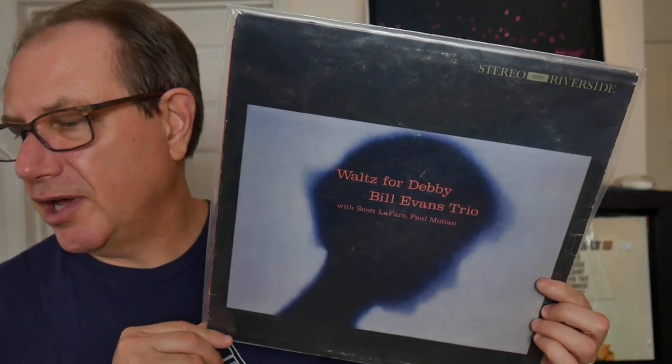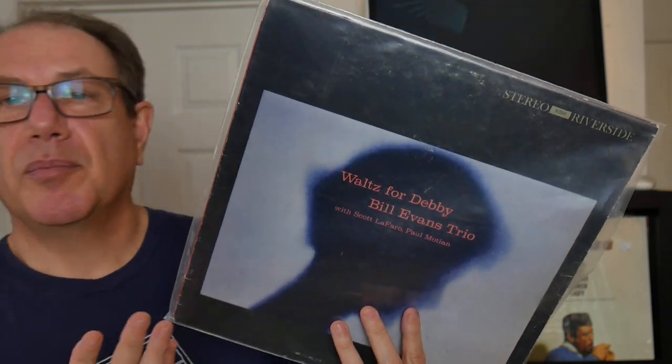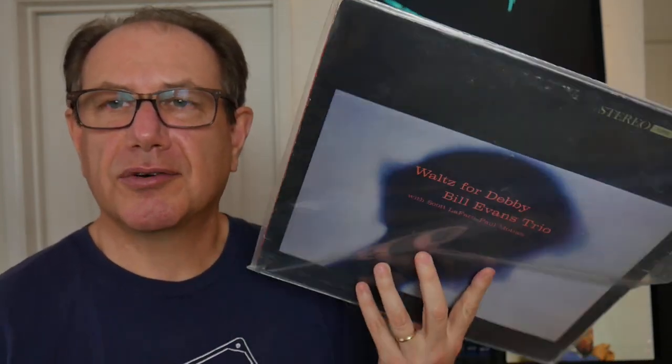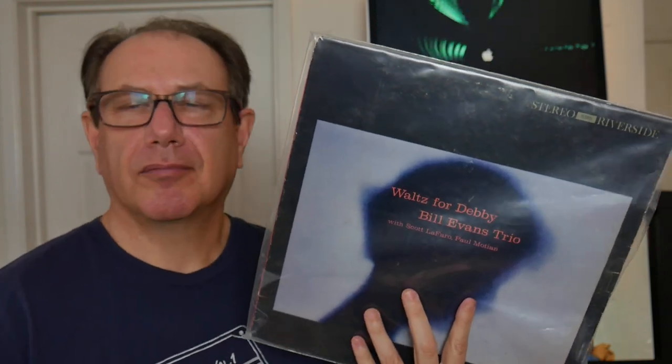Coming in at number one — I've shown this record in a lot of other contexts — Bill Evans Trio, Waltz for Debbie, 1962. This is the original US stereo pressing. The mono pressing is probably worth three or four times as much; I've seen it go for over a thousand dollars. The stereo pressing median value is $200, maximum $500. This is a classic live club recording at the Village Vanguard, June of '61. Scott LaFaro on bass, Paul Motian on drums. Scott LaFaro died tragically in a car accident a couple of weeks after this was recorded. Another record was made from the same date: Sunday at the Village Vanguard.